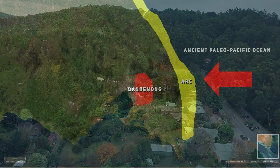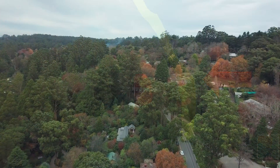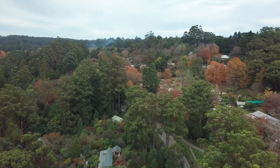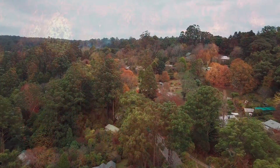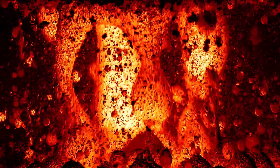In this zone, the oceanic plate of the Paleo-Pacific Ocean was dense and heavy, and it was forced beneath the continental plate of Vanduiland. This subduction process is not a quiet affair — it's marked by intense seismic and volcanic activity. As the oceanic plate was pushed deeper into the earth's mantle, it began to melt due to the high temperatures and pressures of the mantle. This melting created magma, a molten rock rich in gases and minerals.